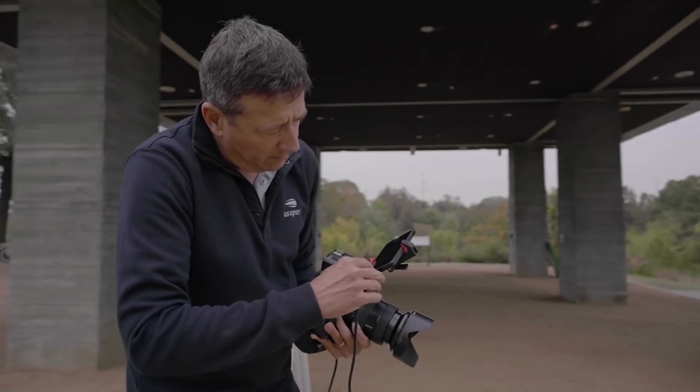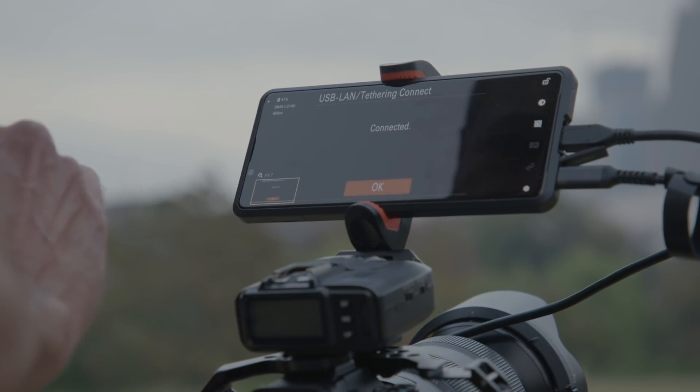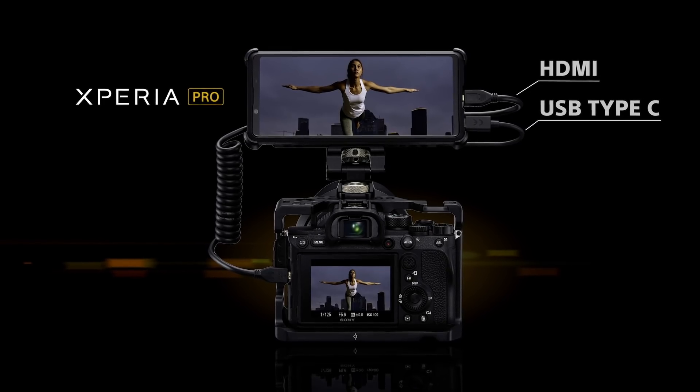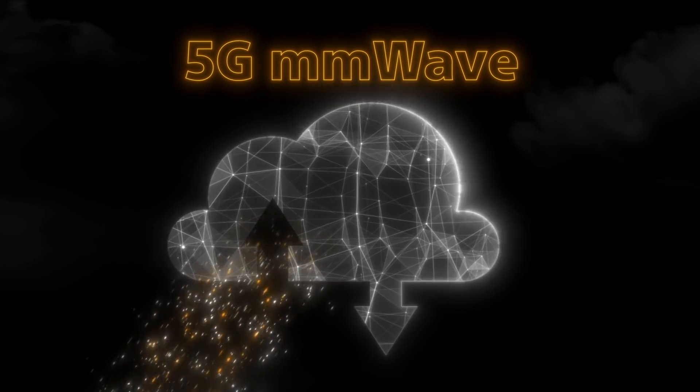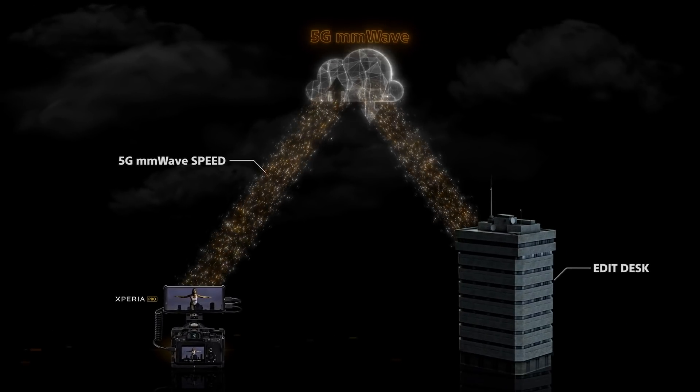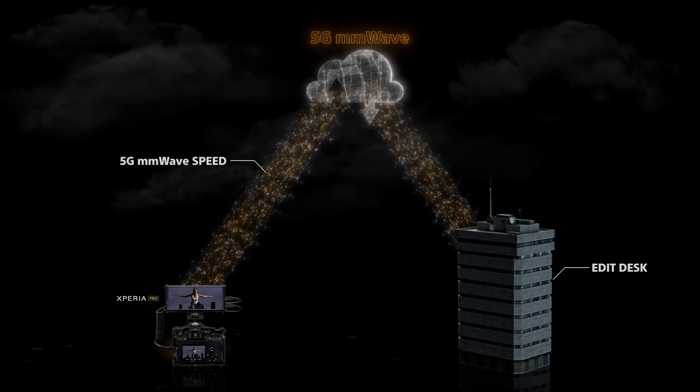When I'm out in the field, I can connect the Alpha 7S Mark III to the Xperia Pro via a tethered USB-C connection. And then the Xperia Pro instantaneously transmits those images via FTP over the 5G network back to the client. I don't need an Ethernet connection, I don't need any wires — I can just send my images right to the client.